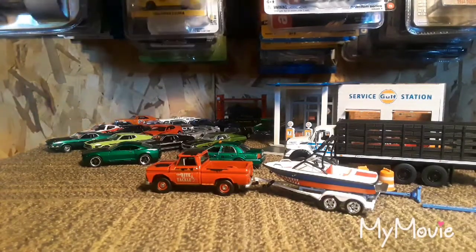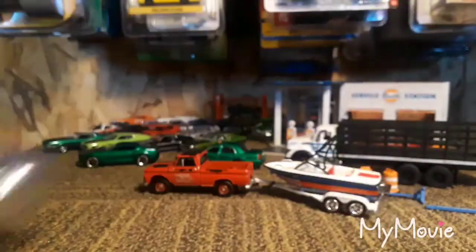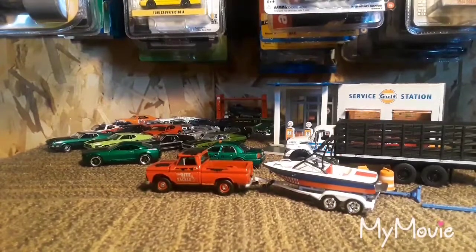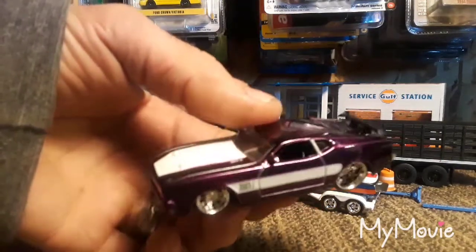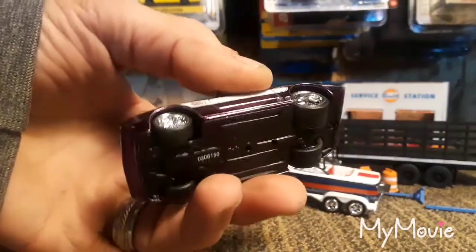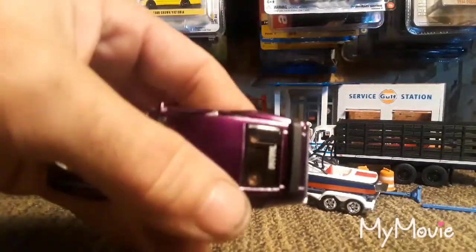Next up is gonna be a Jada Ford Mustang Mach One 1973 — looks really cool in this purple. I really like the Ford Mustang Mach One castings and I wanted an example of a Jada one. I know it's a lot bigger, but they put really good detail on them — the paint jobs are amazing. Happy to add that to the loose collection. It has speakers in the back window.